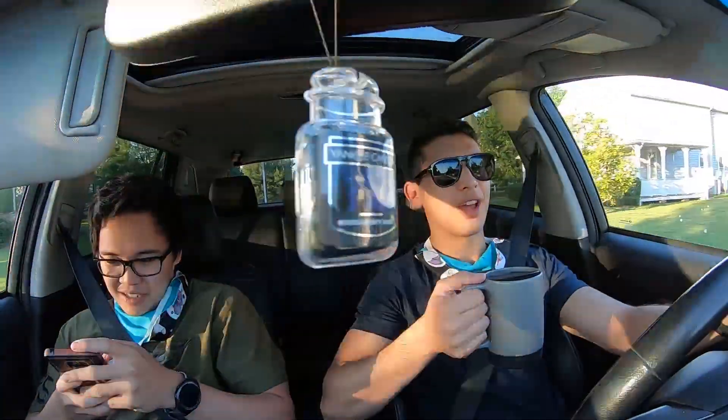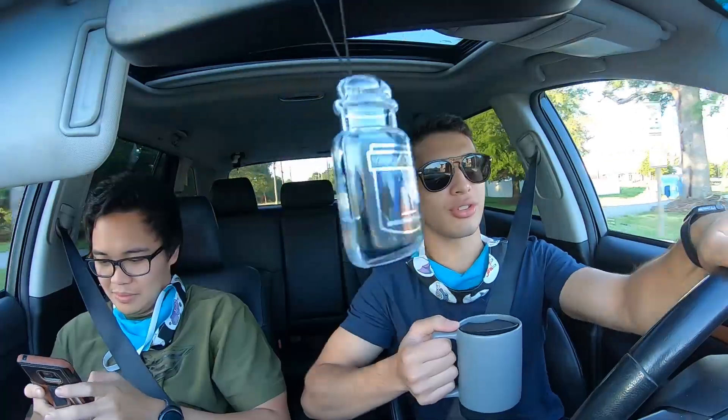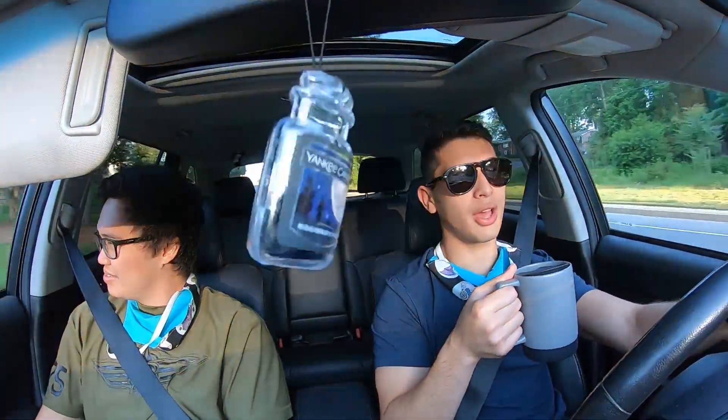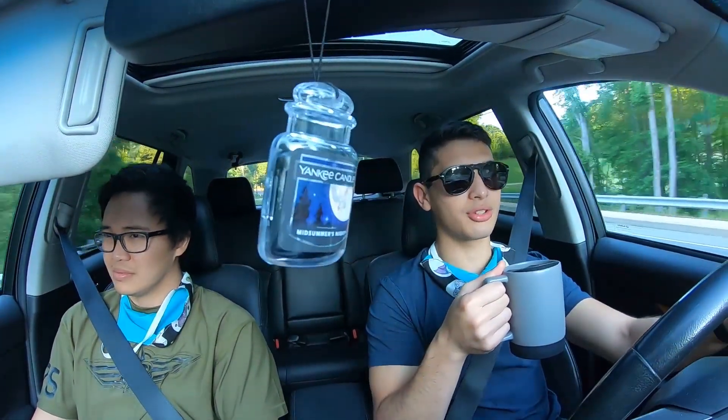Good morning! Today is the 7th of June. We are headed to Shenandoah National Park. We're picking up Tyler right now and then making a few stops before a two-and-a-half hour drive to Shenandoah. This should be good!